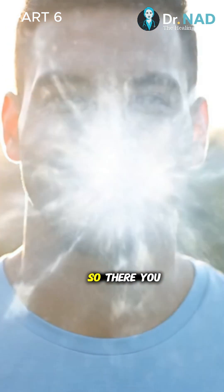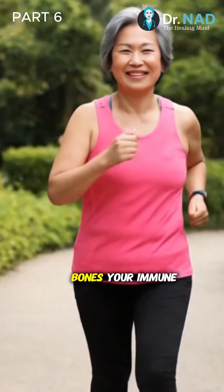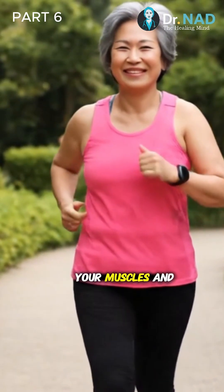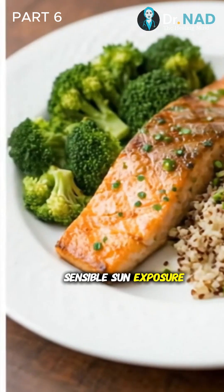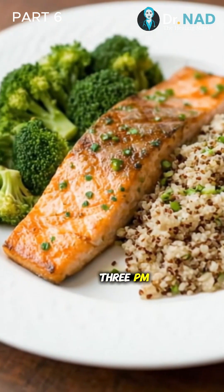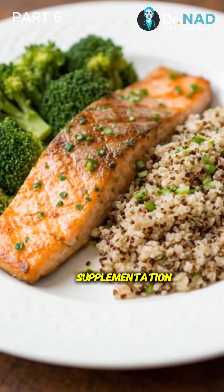So there you have it. Vitamin D is a true powerhouse — essential for your bones, your immune system, your muscles, and your overall health. By getting some sensible sun exposure between 10 a.m. and 3 p.m., eating vitamin D-rich foods, and talking with your doctor about supplementation, you can make sure your body has enough of this sunshine secret to thrive.